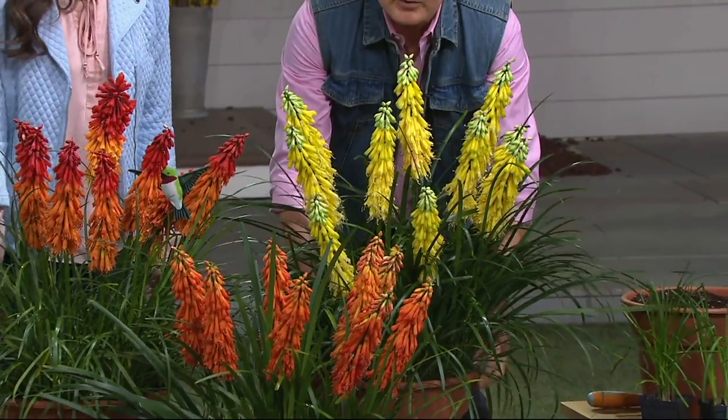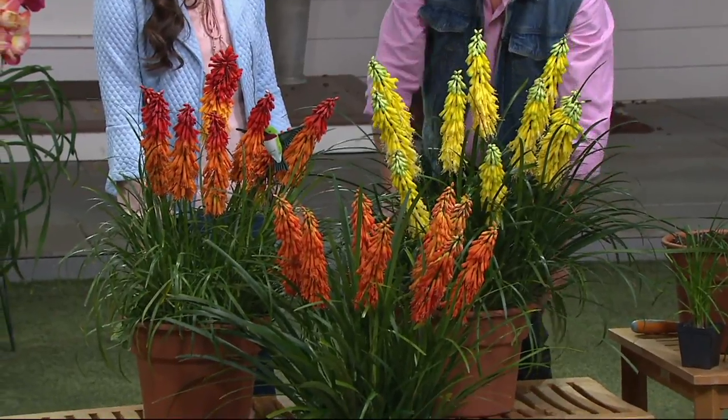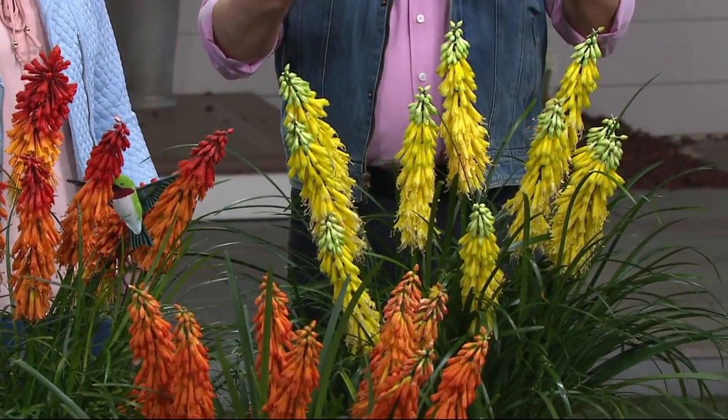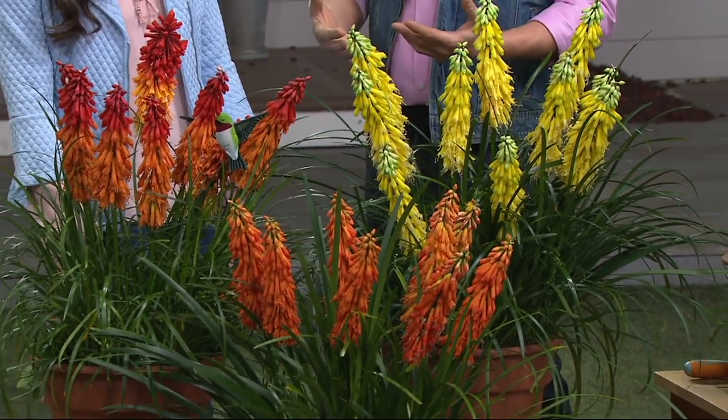Wouldn't these be beautiful in containers, lining a walkway, a patio, a poolside? Like most power perennials, this likes the hot, full sun. They are perfect companions for the meditation echinaceas — the coneflowers — and they're great with another one of our favorite dwarf growing plants, the hibiscus.